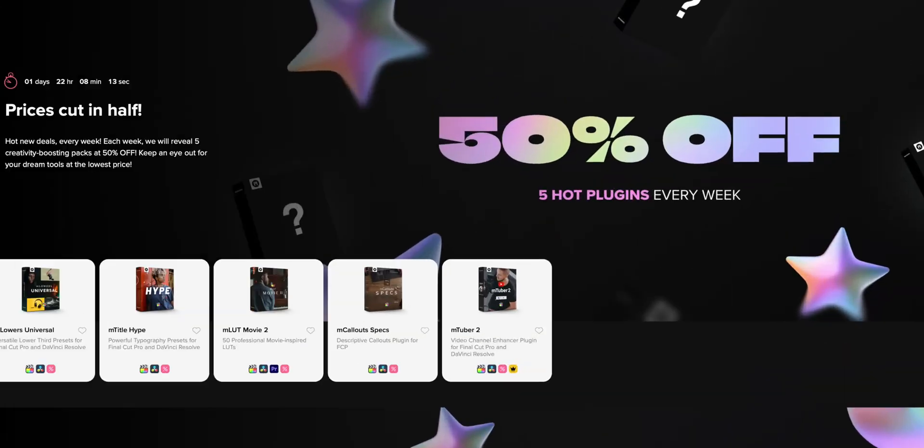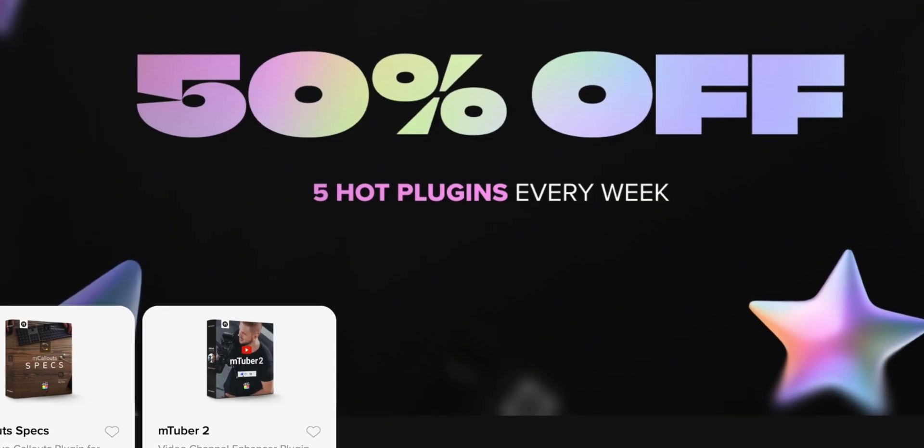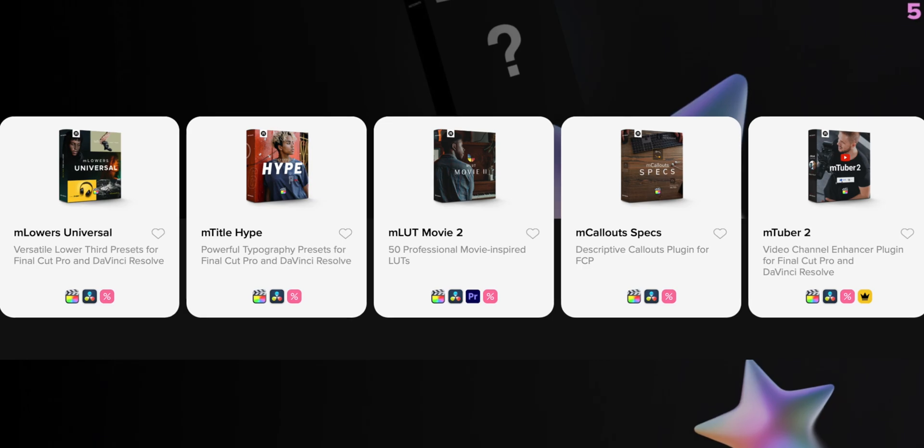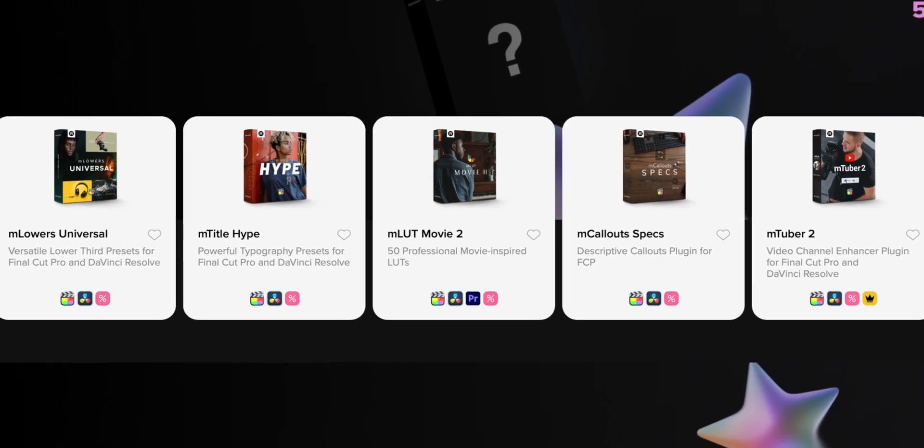MotionVFX is also doing weekly flash deals where a curated set of their most popular products get marked down 50% off. That's the deepest discount they offer all year, but it's only on a few items each week. And once that week is over, the discount disappears. So if you see something you've been eyeing, grab it as soon as that flash sale is active, or else you'll miss out on getting a good deal.